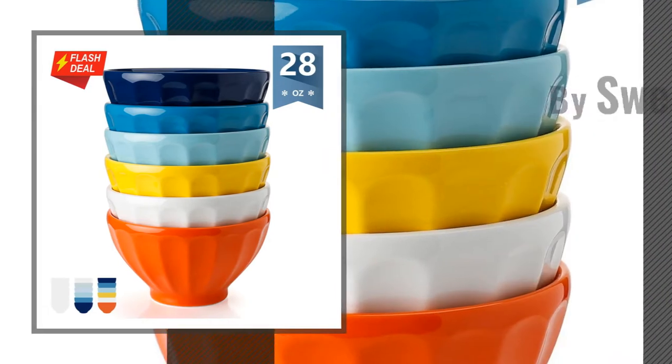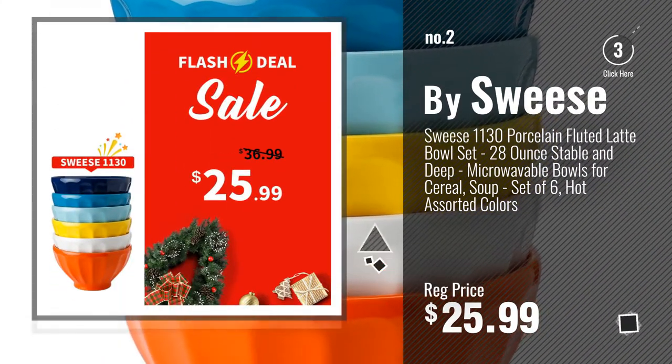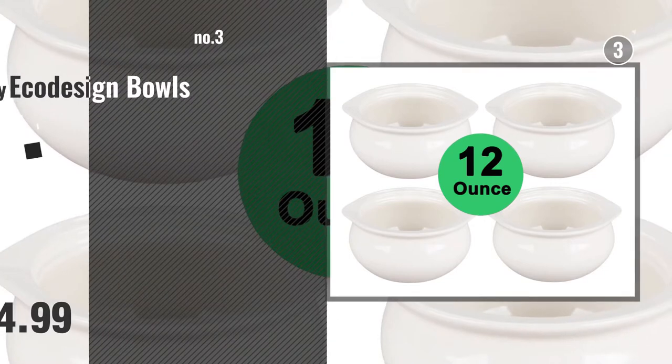Number 2, by Sweez. Number 3, by EcoDesign Bowls.